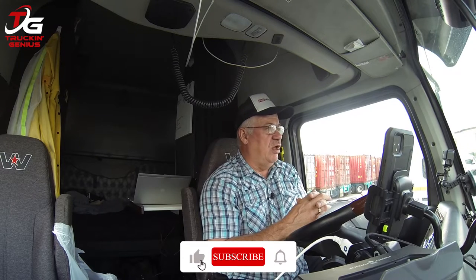The Dollar Tree Distribution Center in Cowpins, South Carolina. Really easy to find, really easy to get to, get in and out of, maneuver around. It's one of the places that I really don't mind going. It's located at 1201 East Mount Olive Road in Cowpins, South Carolina.